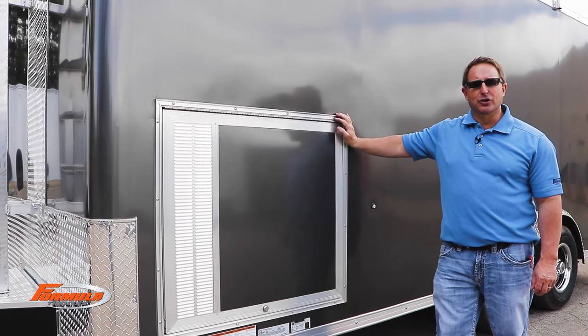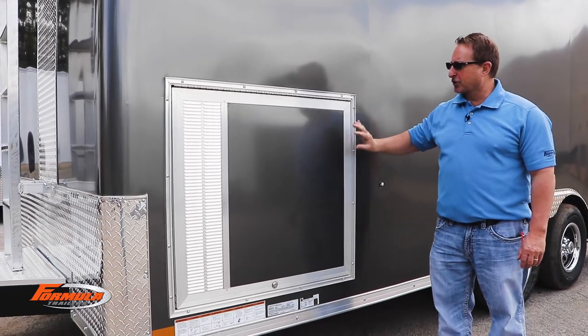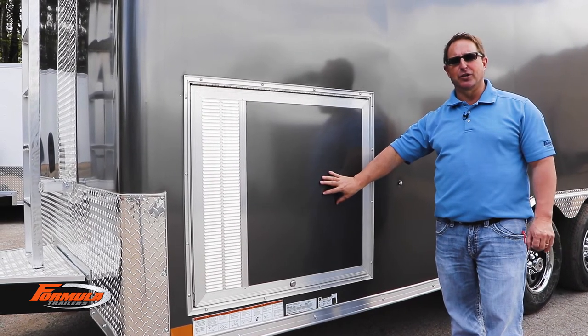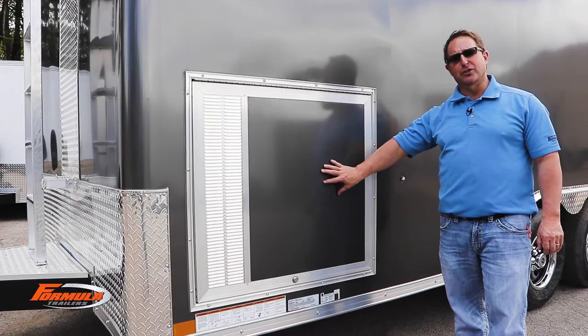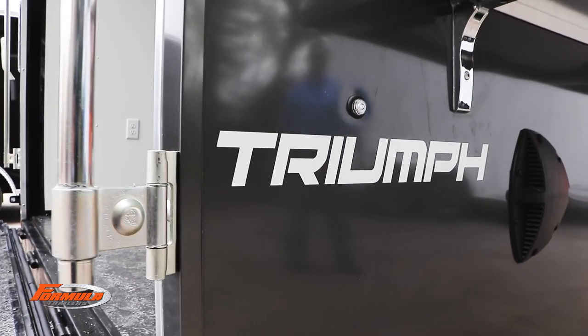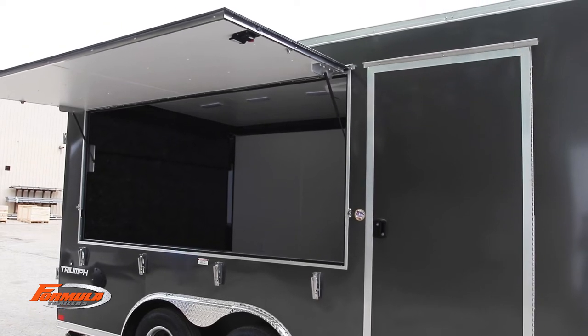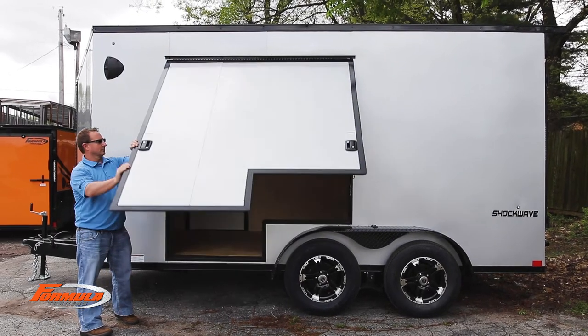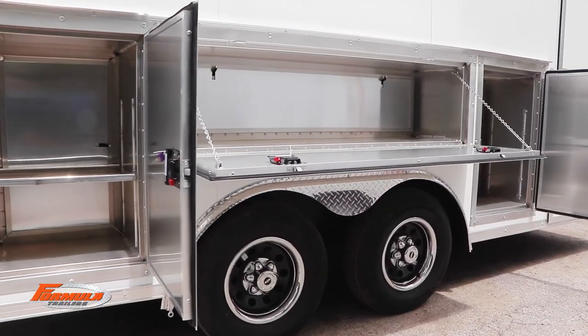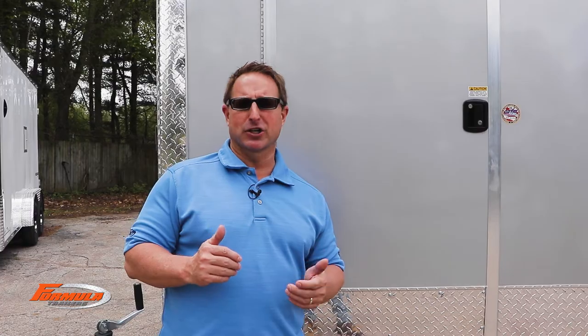We also offer generator doors. This one is a 36 by 33 generator door, though other sizes are available — 36 by 33 is the main one we use. We do vending doors, access doors, awning doors, and all kinds of doors. This trailer has a lot of doors, and we're going to walk around and show you how many are actually on it.